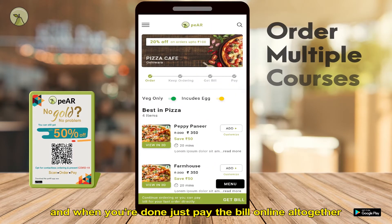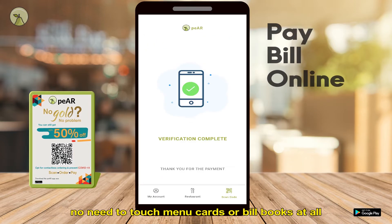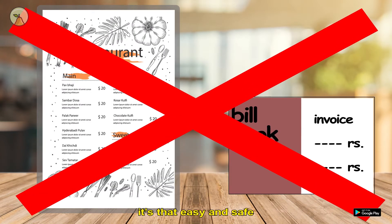In fact, order multiple courses, and when you're done, just pay the bill online altogether. No need to touch the menu cards or the bill book at all. It's that easy and safe.